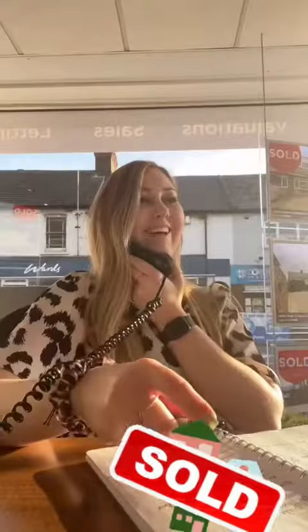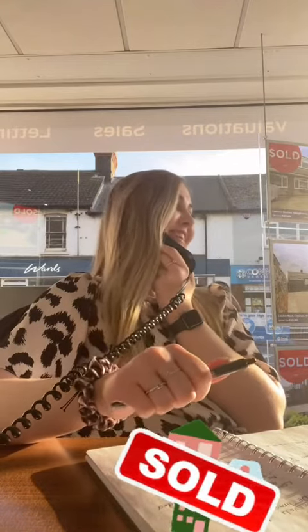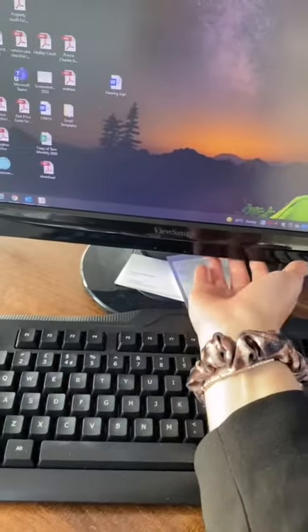Then went back to the office to deal with any offers we'd had throughout the day and make sure all inquiries had been answered. Then packed up after a very long day, and now I'm going to stay home and chill out for the evening.